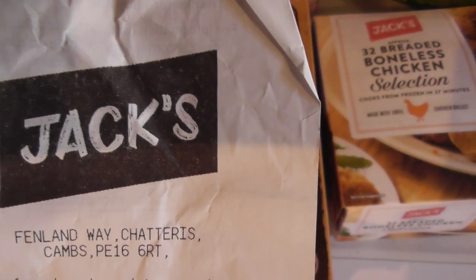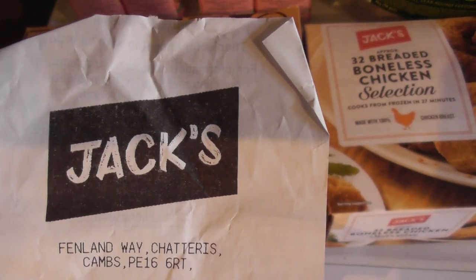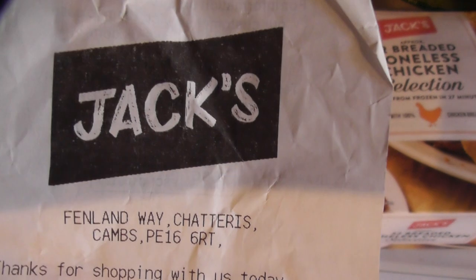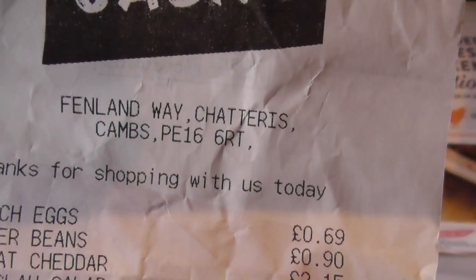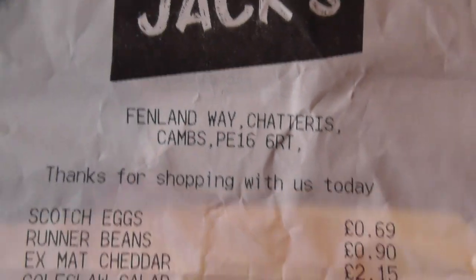You have to be an Amazon Prime member in order to use Amazon Pantry, but you can now buy food and have it shipped to your door from Amazon. Anyway, Jack's has been invented. The store opened on the 20th of September and I went on opening day. There's the address in Chatteris, Cambridgeshire.